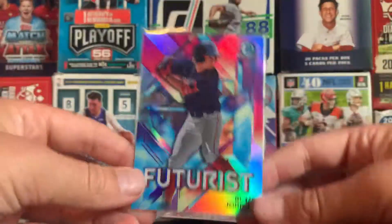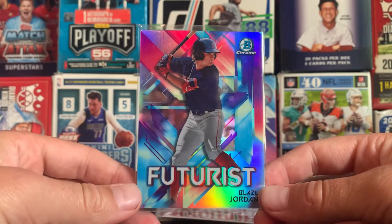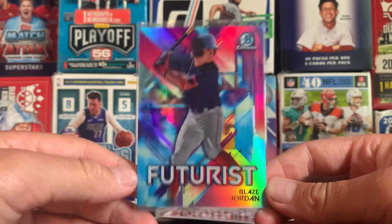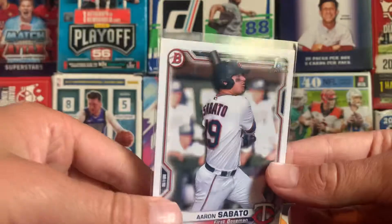At number 9, we have this Futurist Blaze Jordan — really, really good looking card. Although it is an insert, still really, really nice looking. Blaze Jordan, one of the top prospects. Sadly no Austin Martin, but we do got a lot of Blaze Jordan.